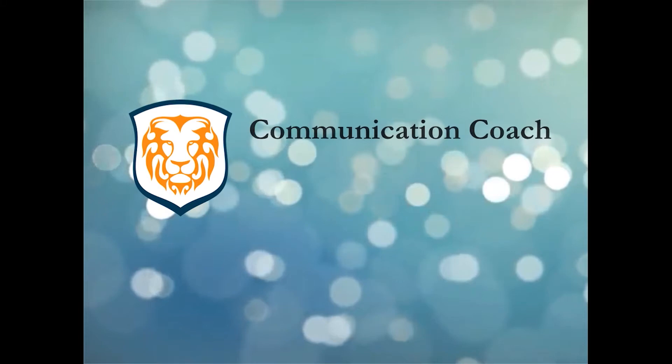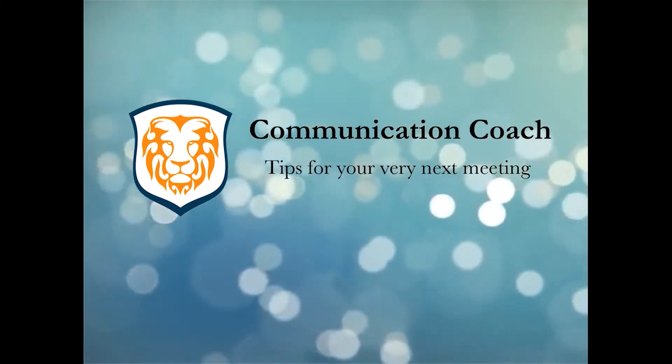Jumping into an ongoing conversation can be difficult for some people. We're going to look at three nonverbal ways that you can create a little space that'll allow you to jump in. My name is Alex Lyon and I'm here to provide professional development tips that you can use at your very next meeting.